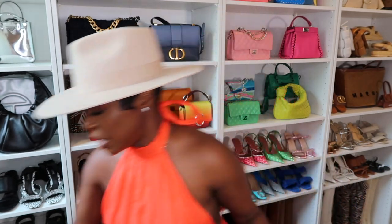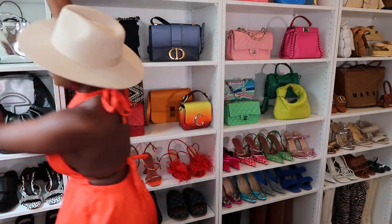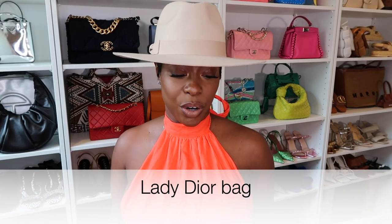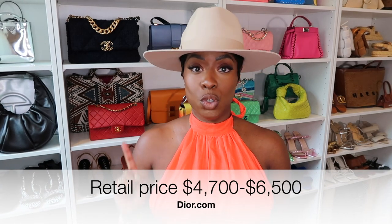Moving on. The next bag — oh, this is a good one — a bag I would never pay full price for is the Lady Dior. The pre-loved price, which varies with size, is between $1,500 and $3,000. And in store, these range from $4,700 to $6,500.